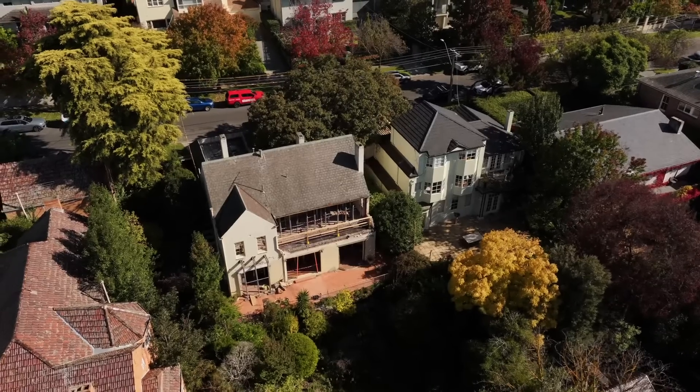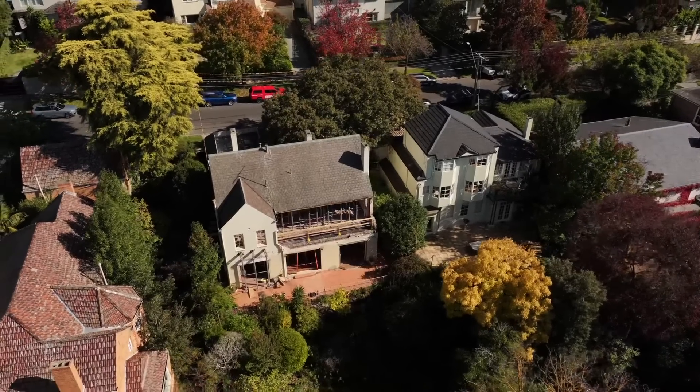I'm Ryan Bumstead, the Victorian Propping Manager. We're out here in Toorak today — it's an amazing view and you can really see why they want to try and retain a lot of the natural beauty that this house has.